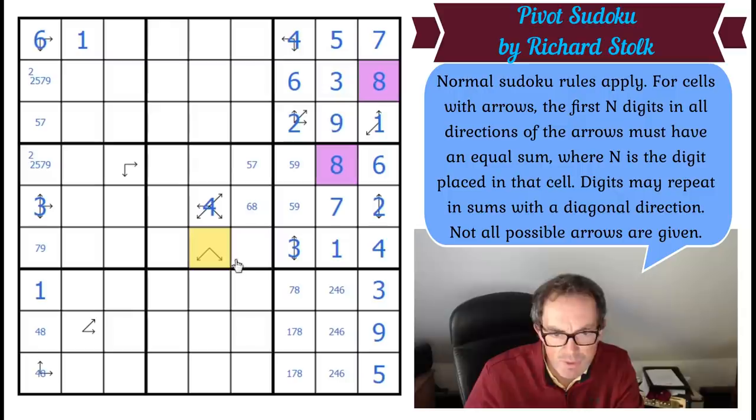This arrow — oh, this arrow is given and I just hadn't looked at it yet. Look, it's three, one, four in its row. So it can only be a two because it can't see more than three cells in its two directions. So that's a two.